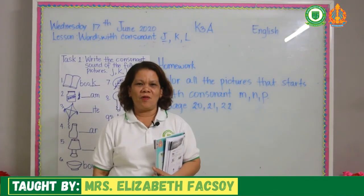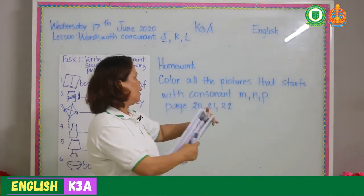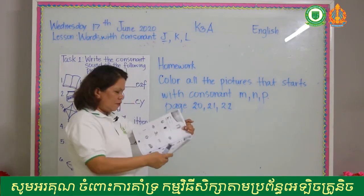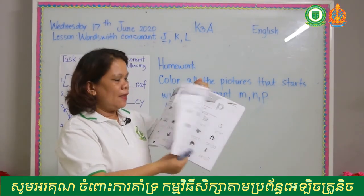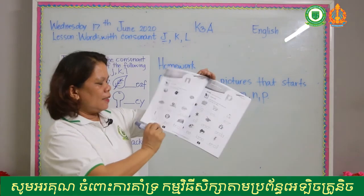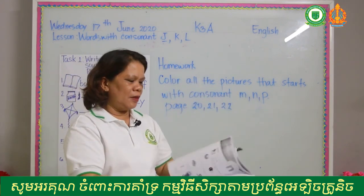This is your homework today. At pages 20, 21, and 22 — consonants M, N, and P. Try to find the pictures that begin with letter M, letter N, and letter P. Color the pictures — do not write, just color the pictures at pages 20, 21, and 22. The words that have M sound, N sound, and P sound — color them so that your book will be colorful.